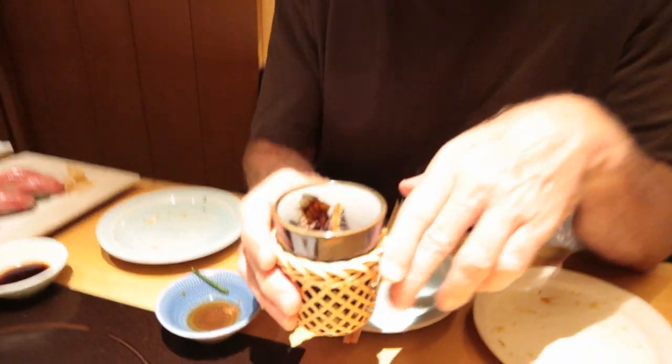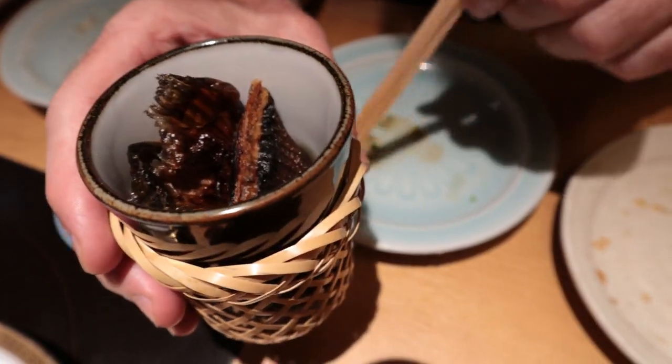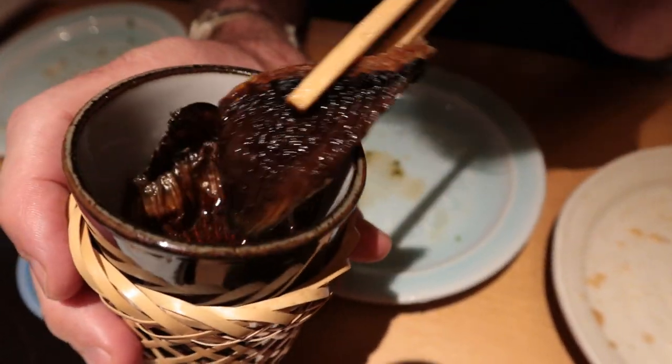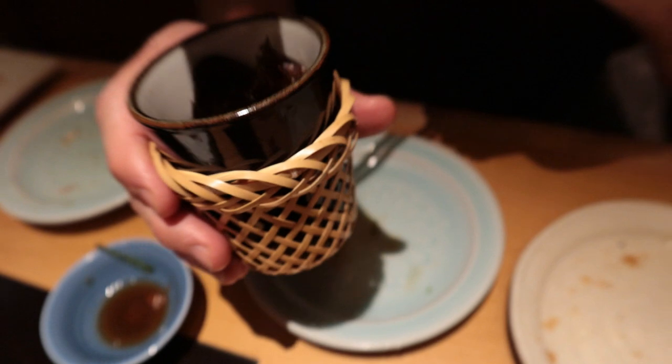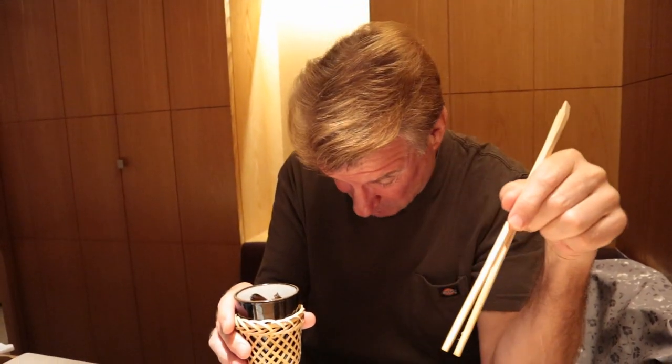We haven't tried this yet — inside the sake, this is the blowfish fin. The fin — is that legal? There it is. The question is, is it edible? Well, I guess if they serve it to you. And you can see the bones in it. This is harsh. I'm sorry, I don't like it.